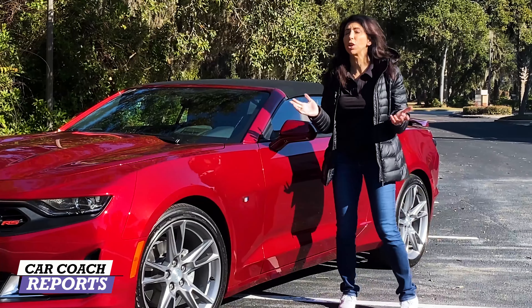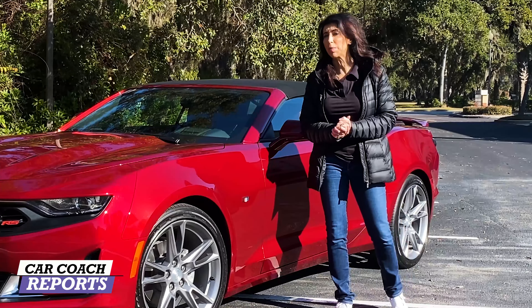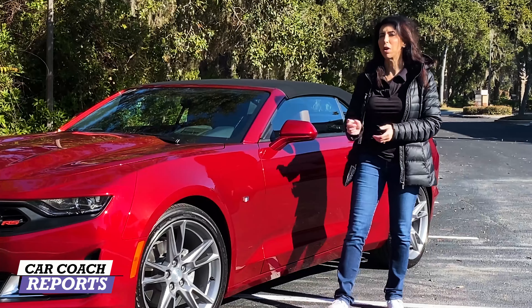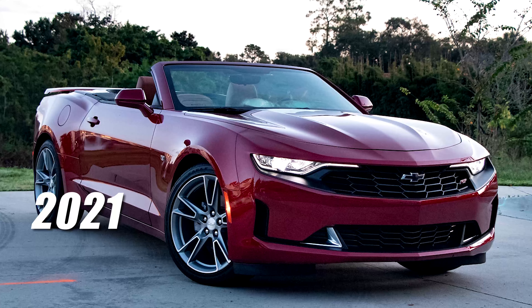Welcome back to the channel. I'm Lauren Fix. If this is your first time to the channel, we do a lot more than just cool car reviews — we give you first looks of new vehicles as they come out and car smarts, because we believe knowledge is power. Make sure to subscribe and click that little bell so you don't miss anything.